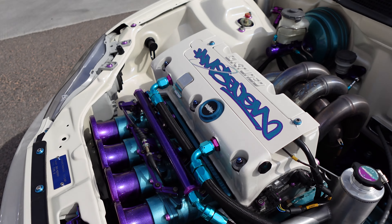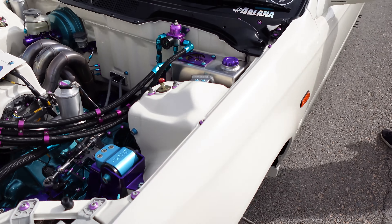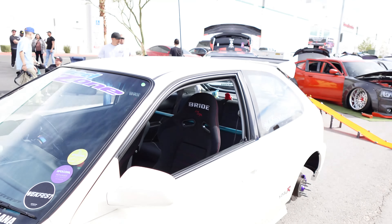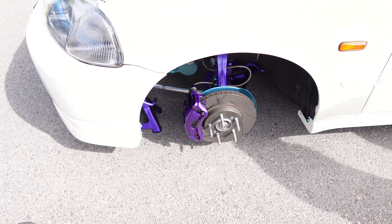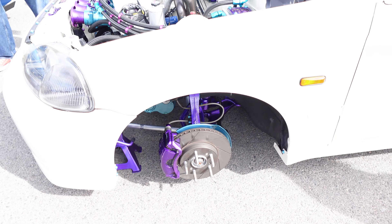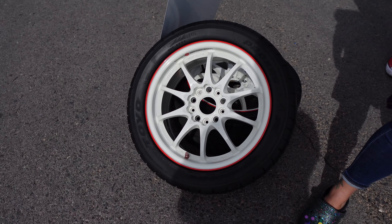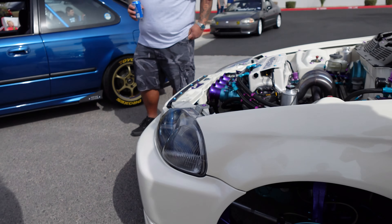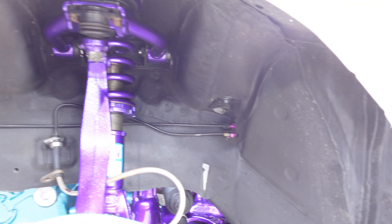In Hawaii it ran on E98 — we had a 55-gallon barrel in our garage. Now it runs on 91 here; it was 92 in Hawaii. Everything is detailed in blue, which is gorgeous and really sets it off, plus it's super clean.